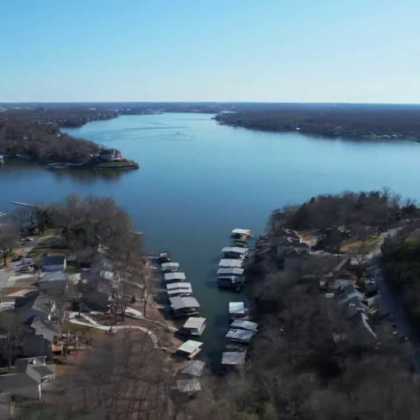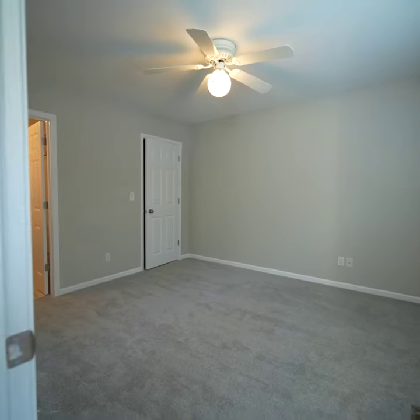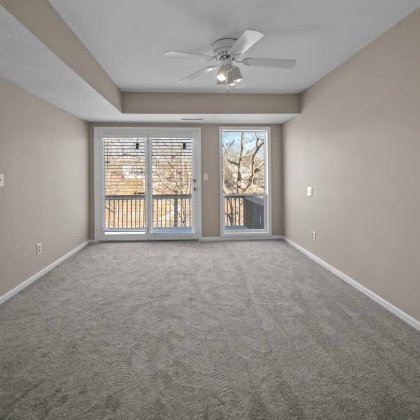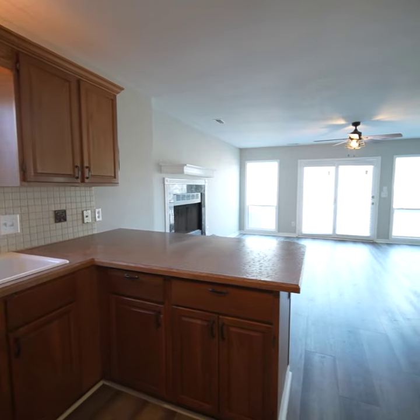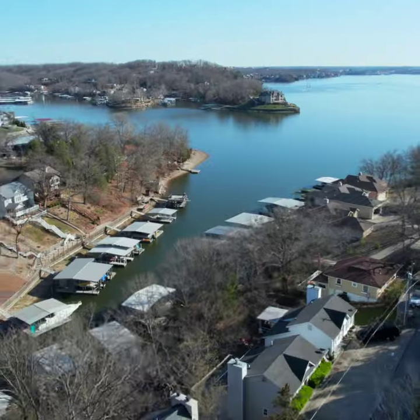Hey, it's Clara. Come check out my adorable new listing on the 17-mile marker in Lake Ozark. This home features three bedrooms, three full baths, brand new flooring, new appliances, and a fresh coat of paint just waiting for you to make it your own.